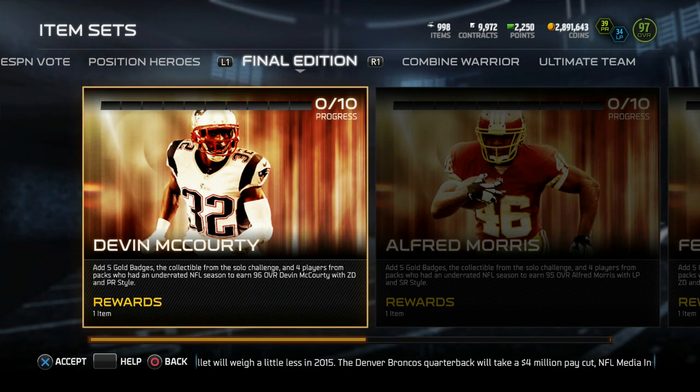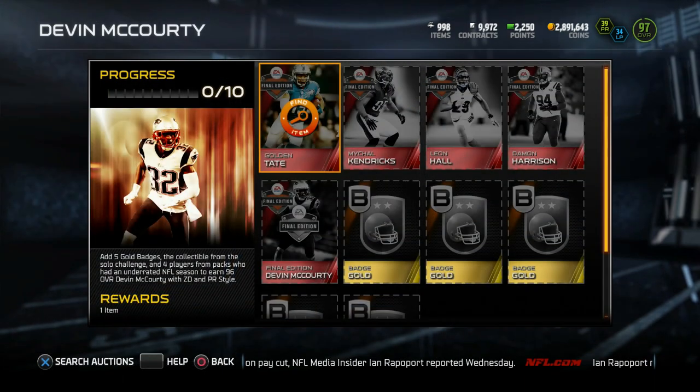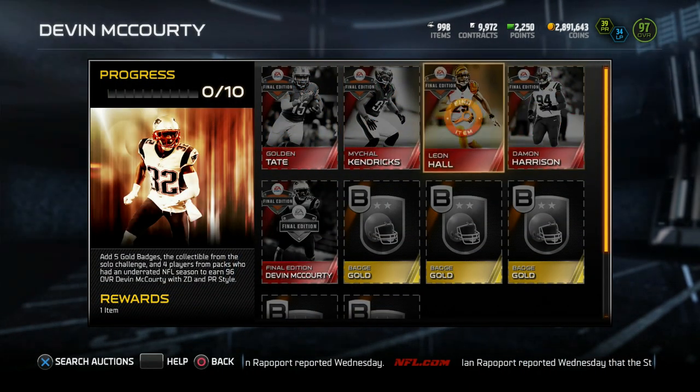This week's final edition set gives you a 96 overall Devin McCourty, who should be a great coverage safety. We'll check his stats out later. First things first, got to see who goes into the set: Golden Tate, Michael Kendricks, Leon Hall, and Damon Harrison.